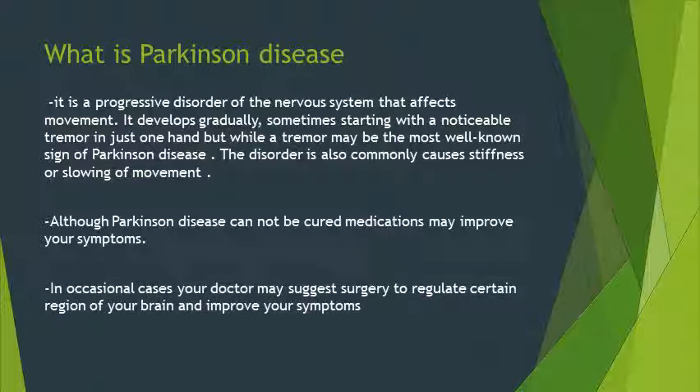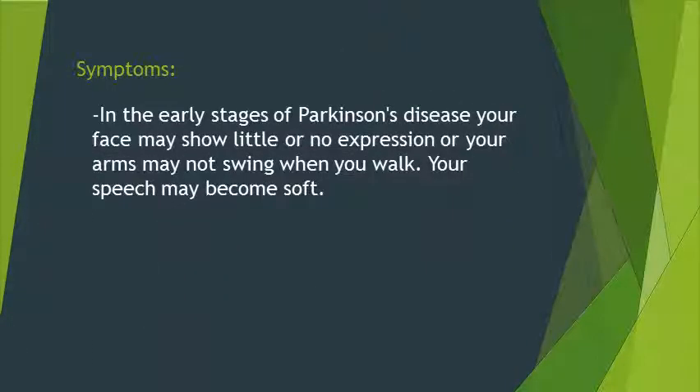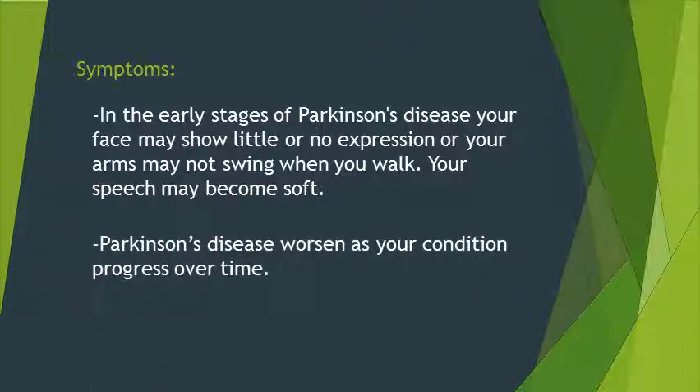In occasional cases, a doctor may suggest surgery to regulate certain regions of the brain and improve symptoms. In the early stages of Parkinson's disease, the face may show little or no expression, the arms may not swing when walking, and speech may become soft. Parkinson's disease worsens as the condition progresses over time.